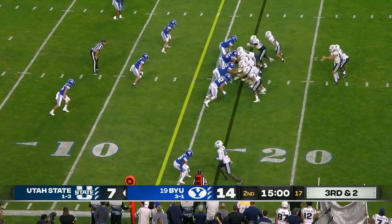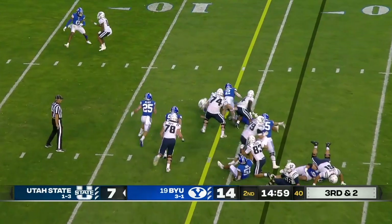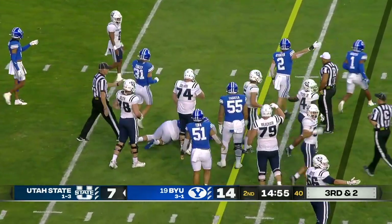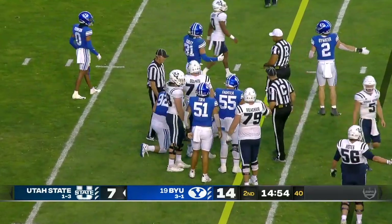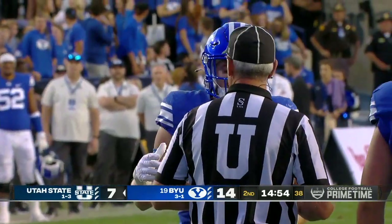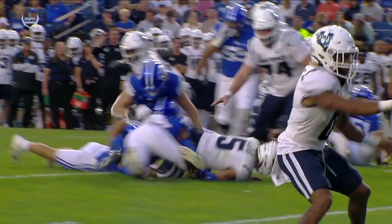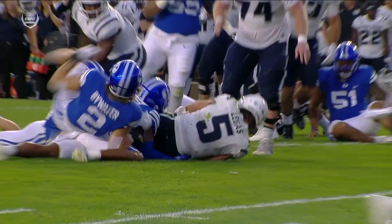Calvin Tyler back in the game for the first time since his injury. Third and two — Lagat going to keep it and he's going to get the first down for the Aggies. Tule also back in the game. Ruling on the field: the one that was down — fumble at the 12-yard line. First and ten at the 12.